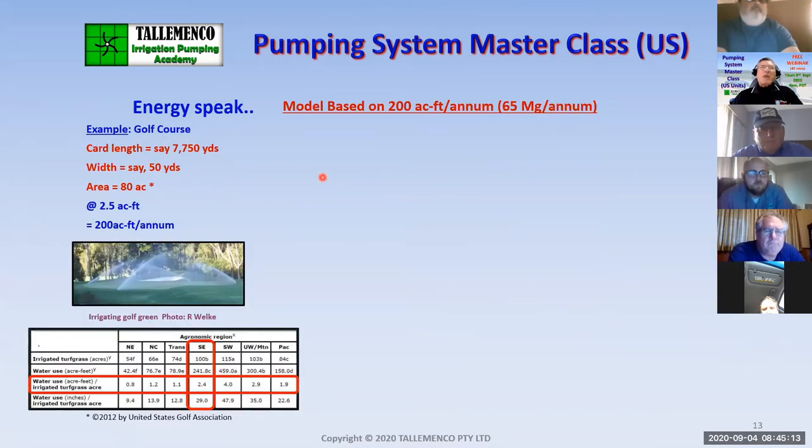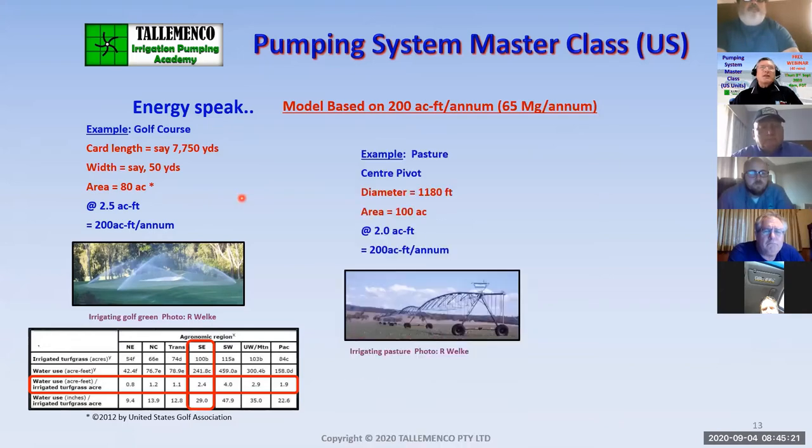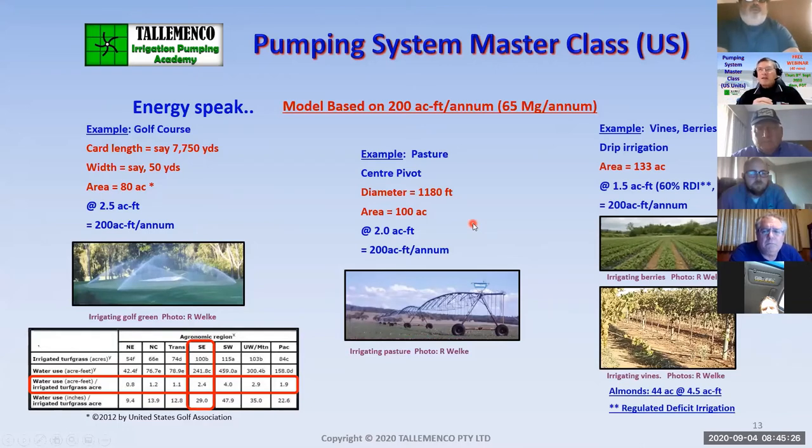As part of the system, it is based on a model of 200 acre feet. For example, a golf course of 200 acre feet, a center pivot of 200 acre feet, and there may be drip irrigation systems. This enables attendees to identify with a size of irrigation system — so they can say, you're talking about so many dollars lost for a 200 acre feet irrigation system. Mine's 400 acre feet, so I've got twice the losses. It's a system of comparison.